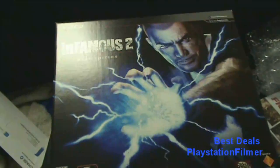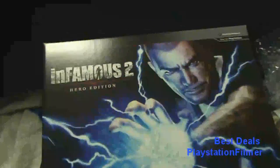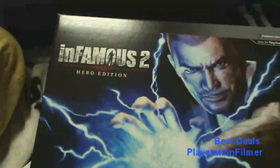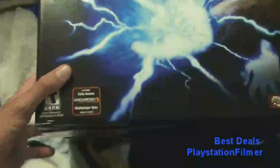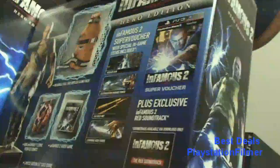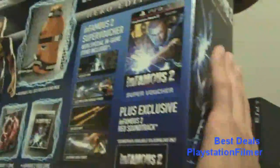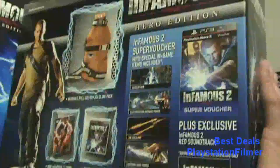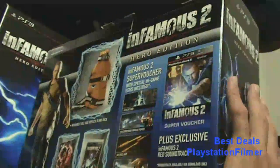Hey everyone, this is Red, and today's deal — actually this whole week and last week's deal — is Infamous 2 Hero Edition. I got a couple of them; they were $60 a piece, but I only paid $15 because they were all at GameStop. And if you want, you can go to Newegg.com — they have a crap load of these, only for a few days though.